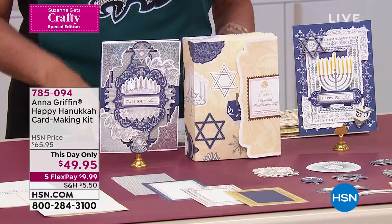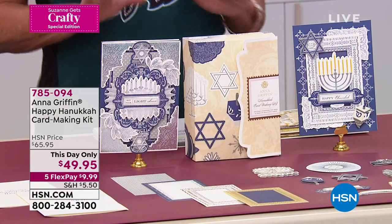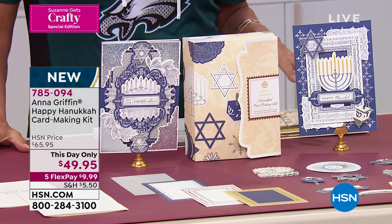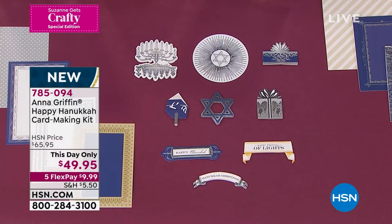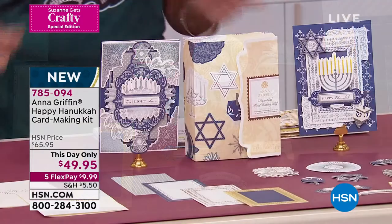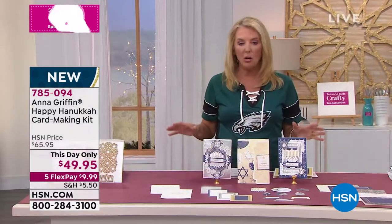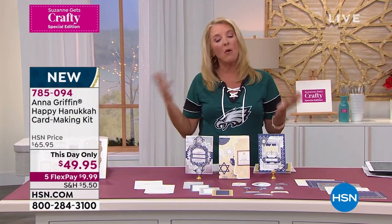Let's talk Hanukkah. This was designed by Anna because so many of you wanted a Hanukkah kit, and we totally understand that. What we've done is we launched it this month really recently, and at your request, did the Hanukkah collection — but it is a this-day-only. It is for one night, that's it. You get a special low price, and then the price is going to go up or, of course, it's sold out.